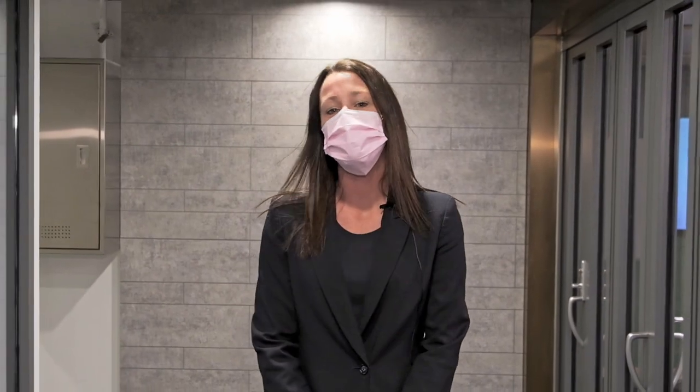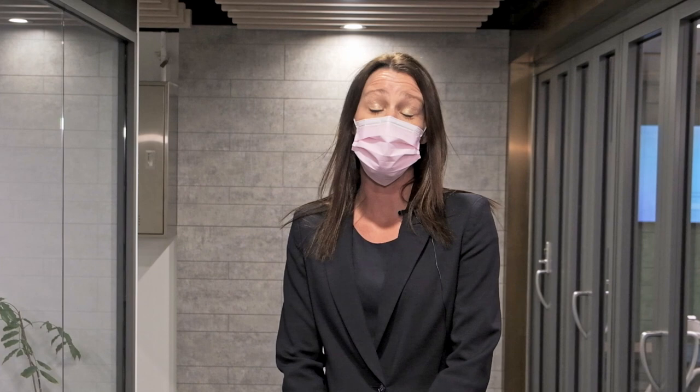We hope you enjoyed your school tour today. Please get in touch with us to book your private consultation. We can't wait to welcome you and your family to our DSC community. Have a great day.